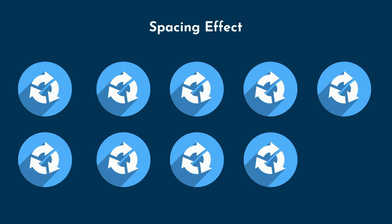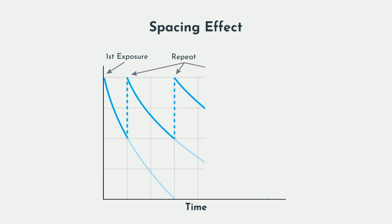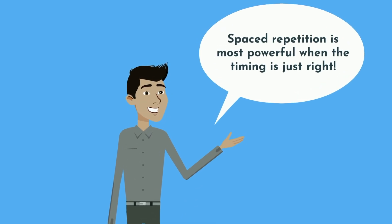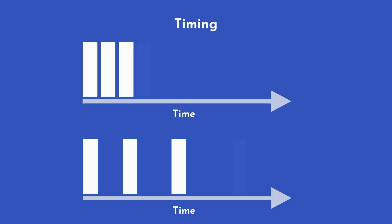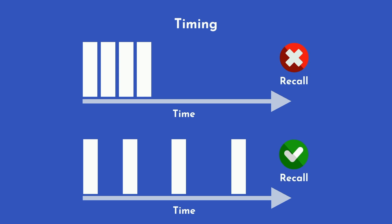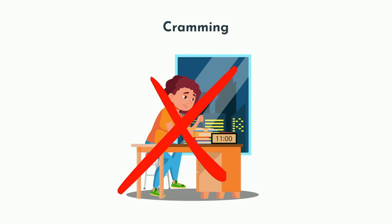By repeated exposures to a piece of information at increasing intervals between each repetition, we can optimize memorization and retain the most information in the least amount of time. Spaced repetition is most powerful when the timing is just right. If too little time elapses between repetitions, the information is not reinforced as strongly. If too much time passes, you forget and are unable to recall the desired information. If we see the same information multiple times over increasing intervals, we'll be far more effective at encoding those facts into long-term memory.